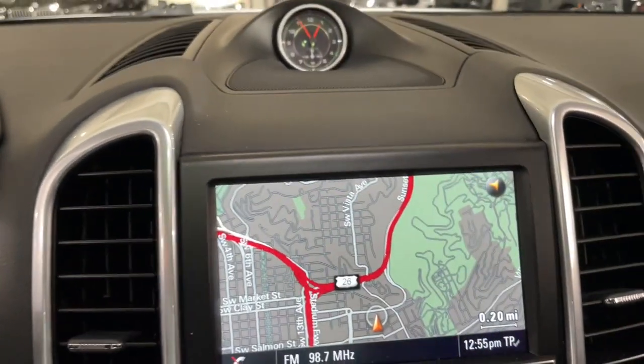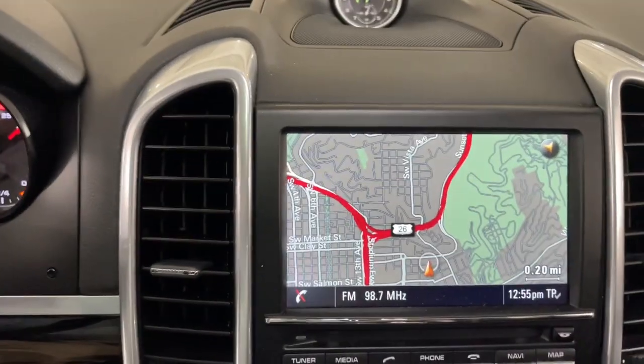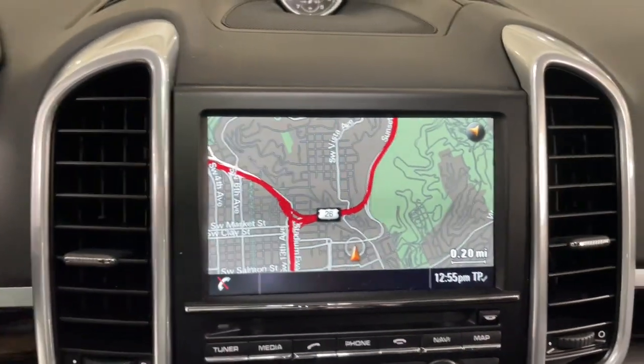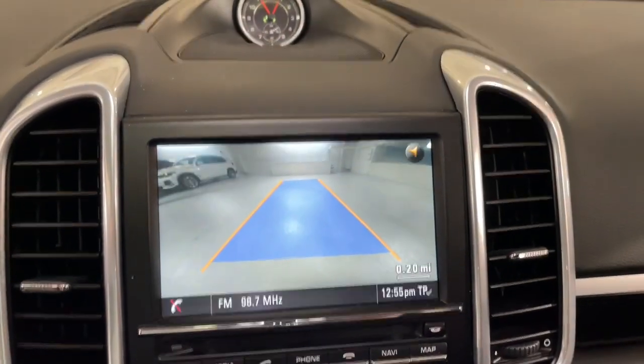Transition seamlessly from serene cruising to feisty back road frolicking in this multi-talented Cayenne. See for yourself when you take it out for a test drive. Our professional staff looks forward to giving you excellent service.